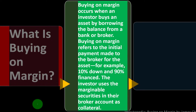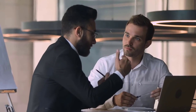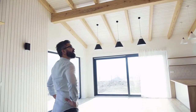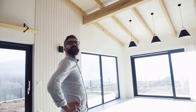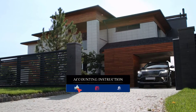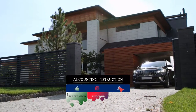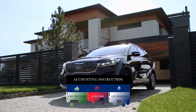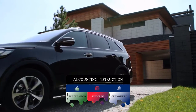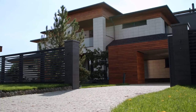Buying on margin refers to the initial payment made to the broker for the asset — for example, 10% down and 90% financed. You can understand these terms through the lens of many people's biggest investment: their home. When buying a home, you might put 20% down and finance the rest, because most people can't afford the full purchase price.